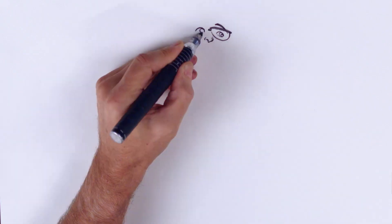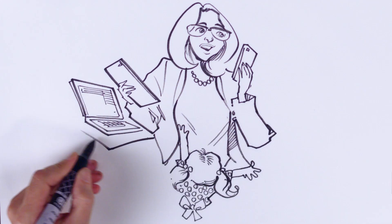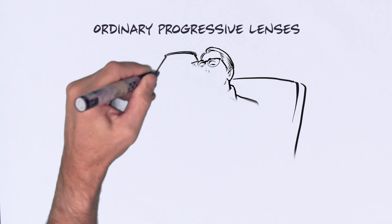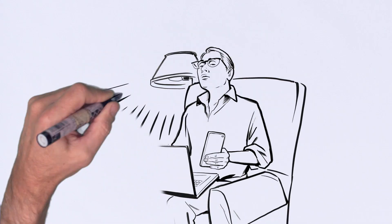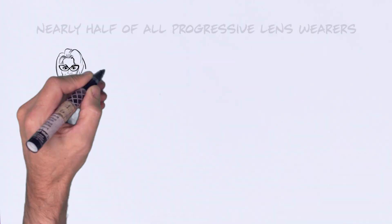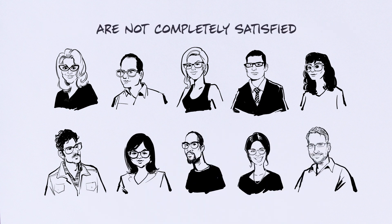Your presbyopic patients are constantly on the go — continuously multitasking with texts to answer, emails to send, children to feed. Did we mention social media? Their world is dynamic, but progressive lenses have not been designed for today's digital world. The result: nearly half of all progressive lens wearers are not completely satisfied with their visual comfort.